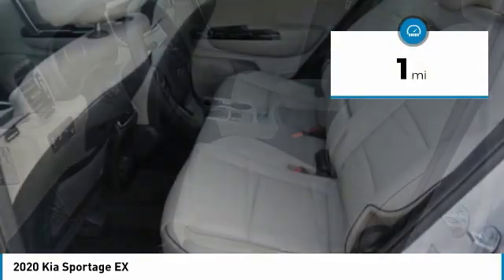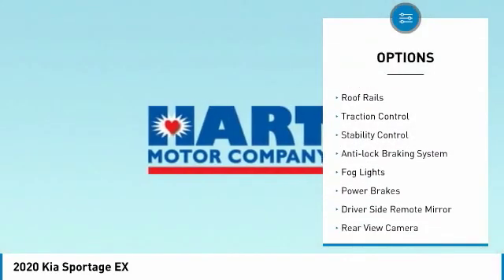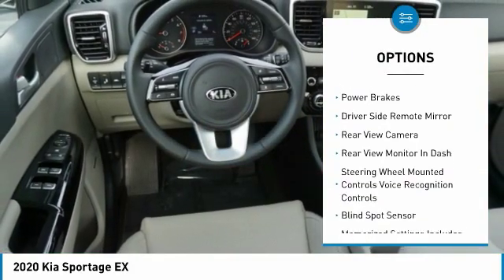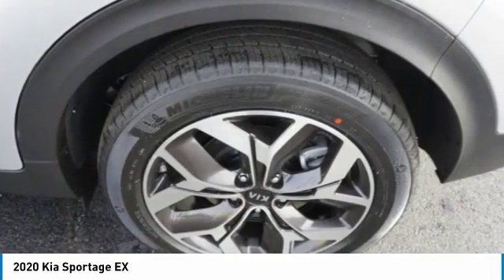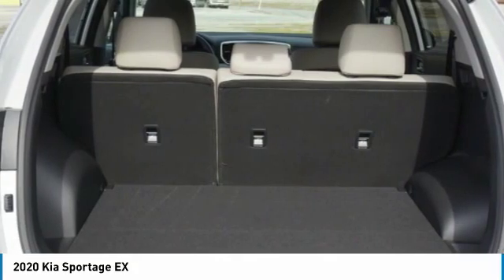Here are some of this vehicle's great options: power windows with safety reverse, hill descent control, alloy wheels, roof rails, traction control, stability control, anti-lock braking system, fog lights, power brakes, and driver-side remote mirror.